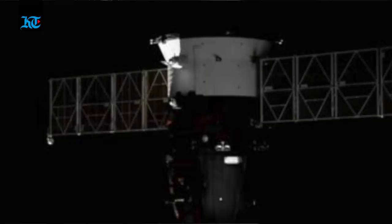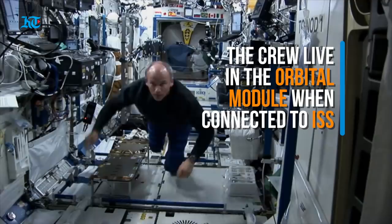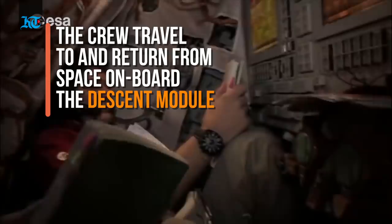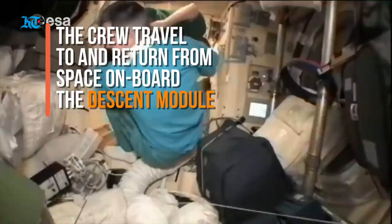The Soyuz capsule sits on top of the Soyuz rocket. The first part is the orbital module, where crew members live while they are in orbit. This module is about the size of a large van and can connect to the space station. The second part is the descent module, where the crew sits during launch and which is also used for landing on Earth.